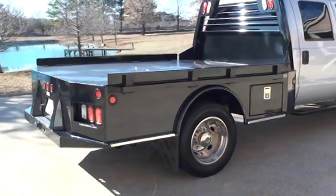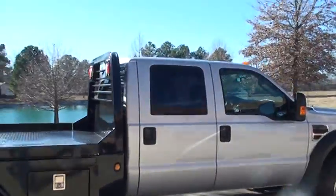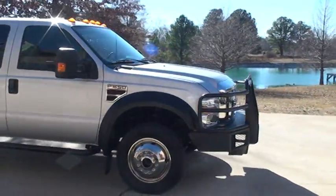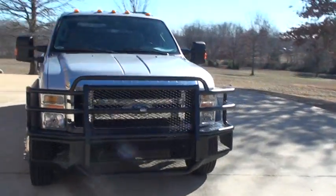It's got a lockable storage compartment. Got six new tires — they're 19 and a half. Clean Carfax. Southern truck. Got a nice brush guard, pretty heavy duty.